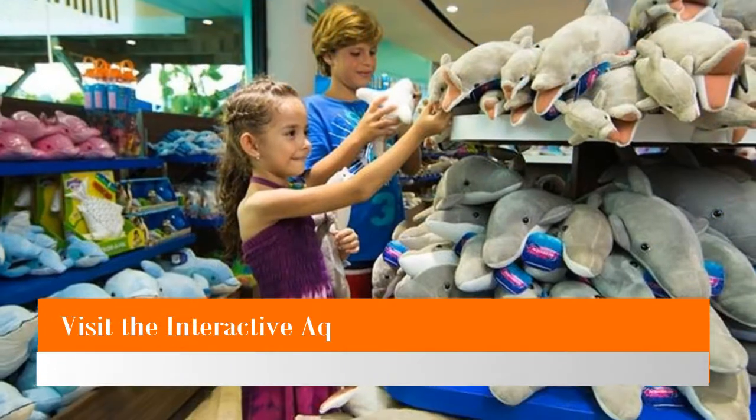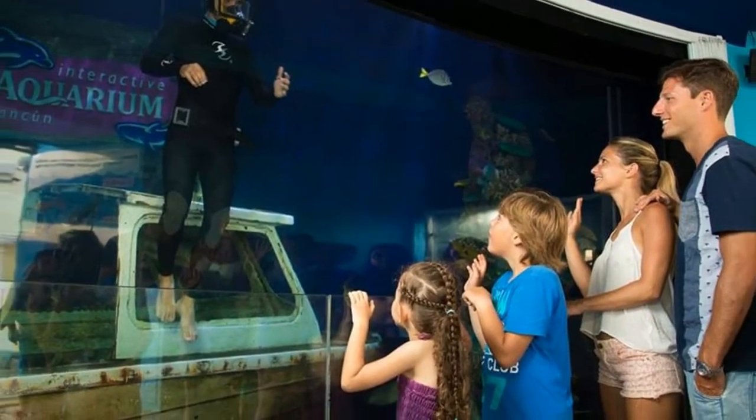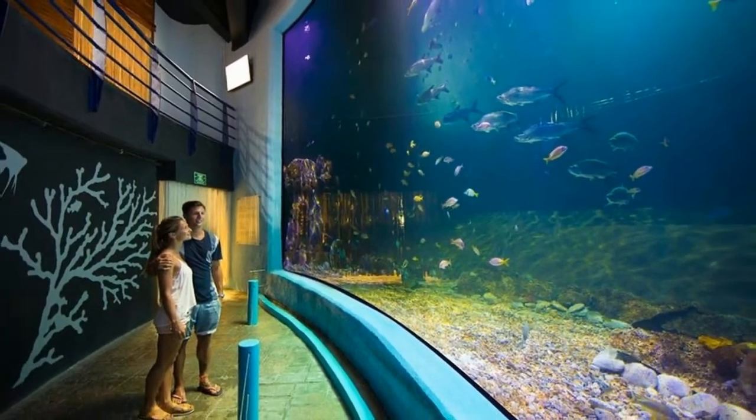Number 3: Visit the Interactive Aquarium. Take your family to the only aquarium in Cancun. The Interactive Aquarium houses over 1,195 underwater species and offers various attractions for you and your family.